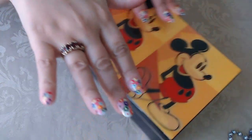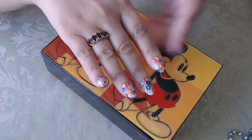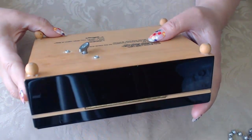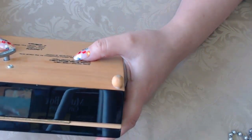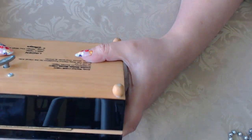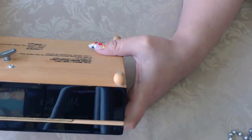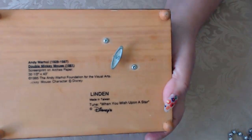The box says Andy Warhol, 1928 to 1987, Double Mickey Mouse screen print, 1995 Visual Arts. The tune is 'When You Wish Upon a Star' — oh my god, I love that. And it works. It's just beautiful.